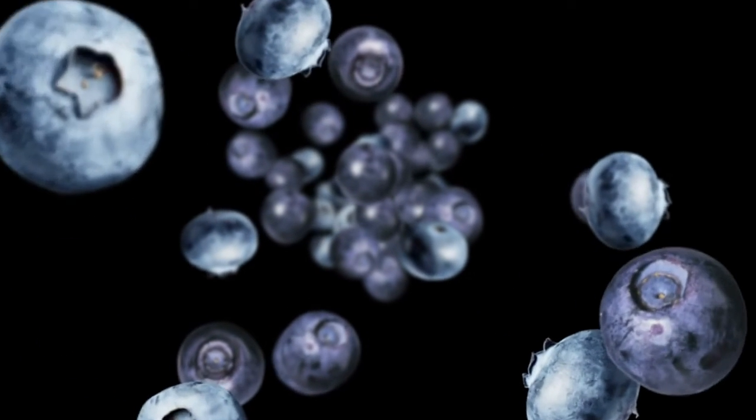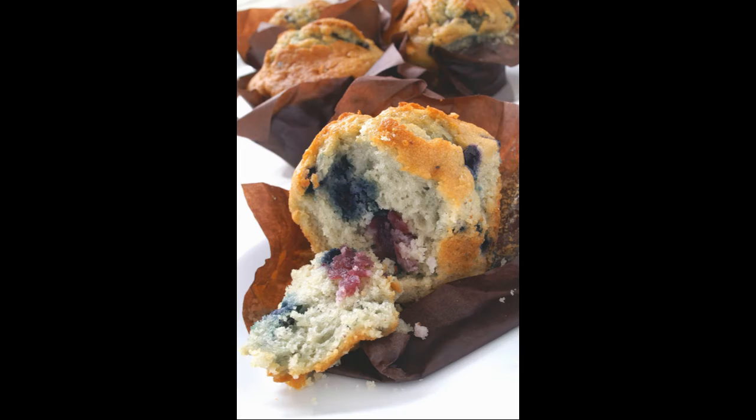IQF fruit is a standard go-to ingredient that is used in bakery applications. We have multiple partners for IQF goods that we can evaluate on cost and freight if that is the solution that works best for you.